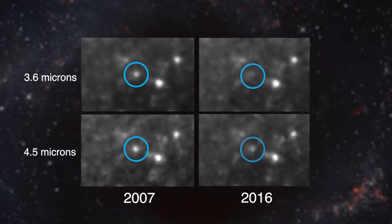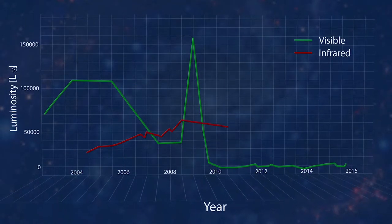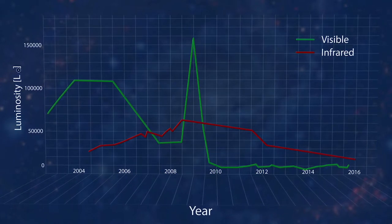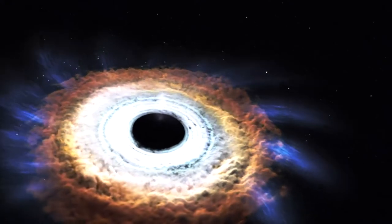What we see with Spitzer is there is some emission in the mid-infrared, but it's fading and fainter than what you would expect to see with a hidden star. The team thinks instead that this infrared light is from the heat of gas falling back onto the newly formed black hole.